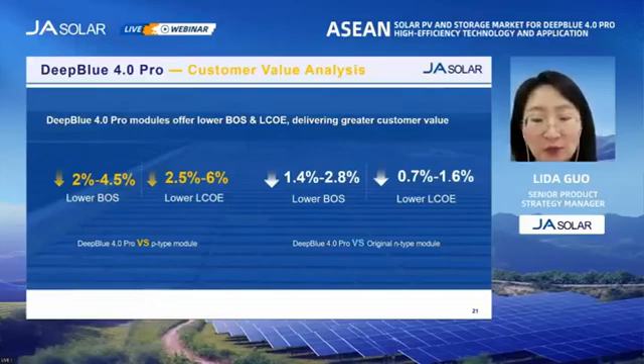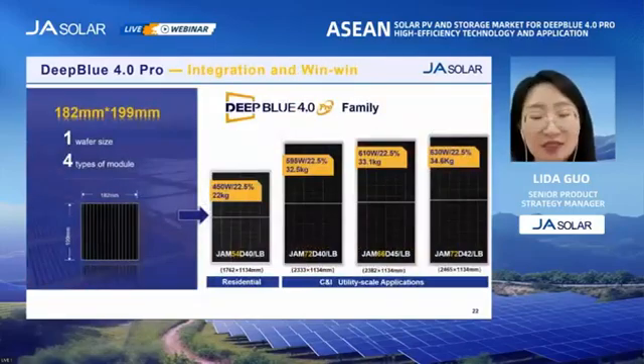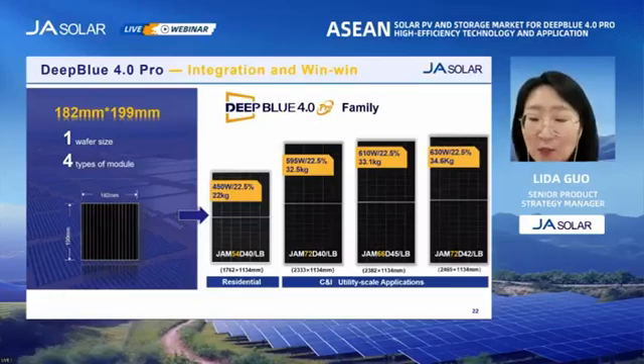The Deep Blue 4.0 Pro series offers significant improvements in system-side revenue. In summary, JA Solar's new generation rectangular wafer technology provides a better solution for the industry to maximize the value of upstream and downstream. It makes it possible to produce various mainstream models using only one wafer size, and it is hoped that this solution will help the PV industry unify wafer sizes and standardize module sizes. This will promote the high-quality development of the industry and truly achieve a win-win situation for the industry chain and the industry.